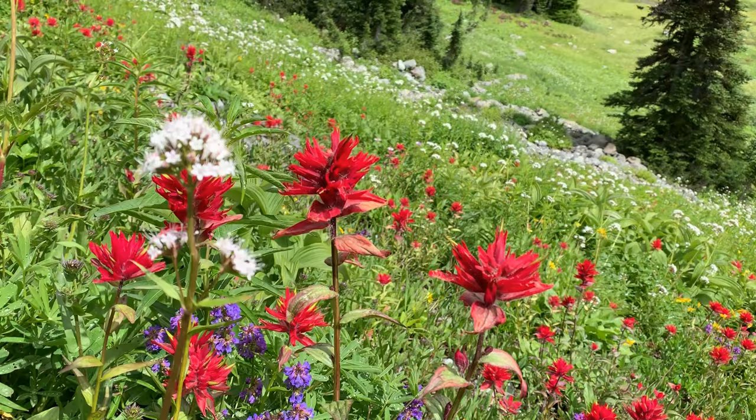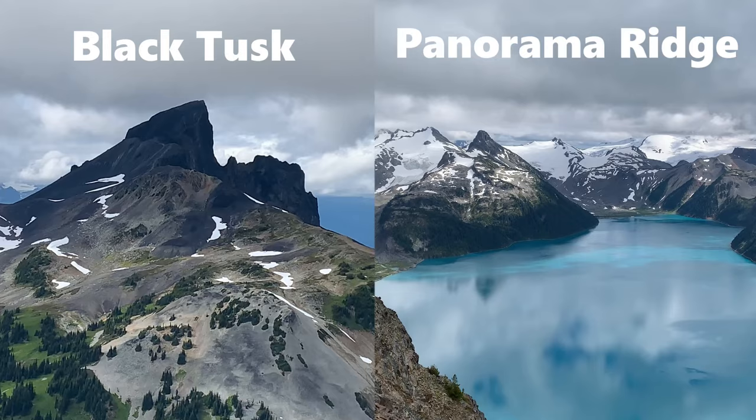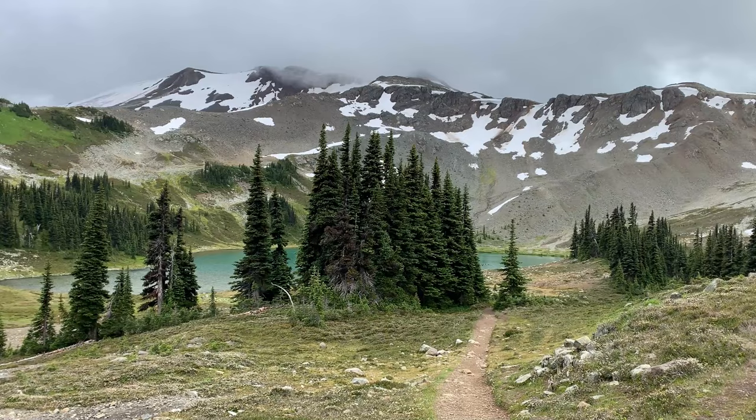There are two more major hikes in this area. You have to decide what mountain hike and viewpoint you want to climb — you have Black Tusk or Panorama Ridge. We'll head off to Panorama Ridge — yes, that's it up there between the clouds.